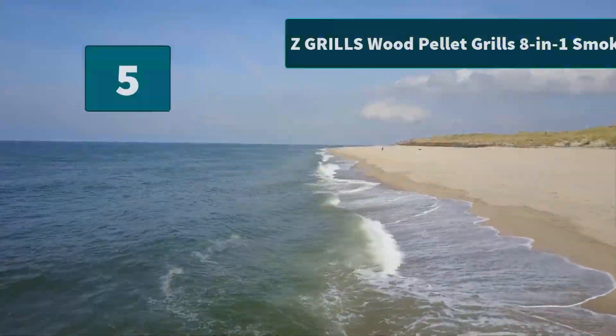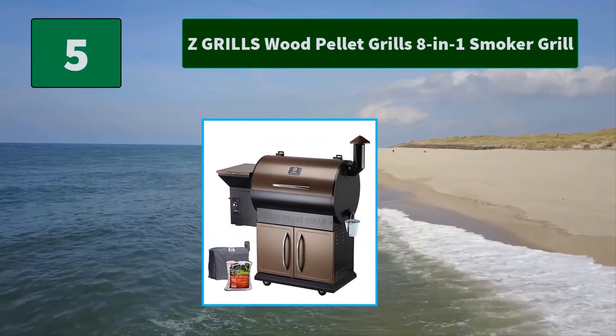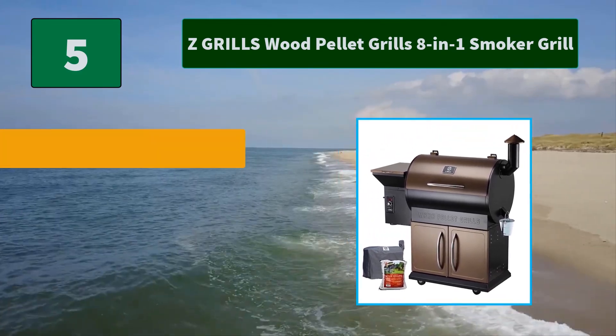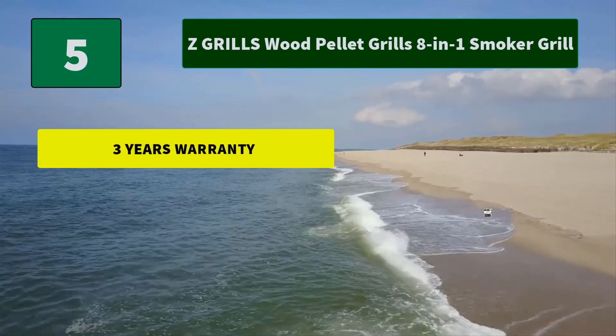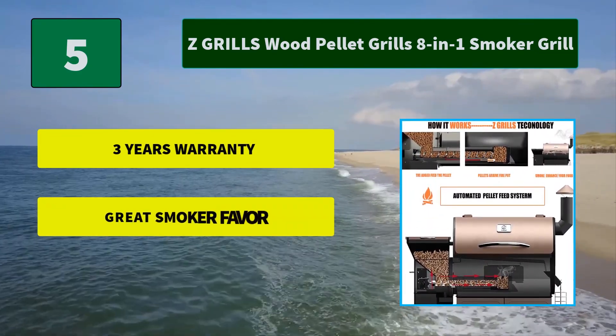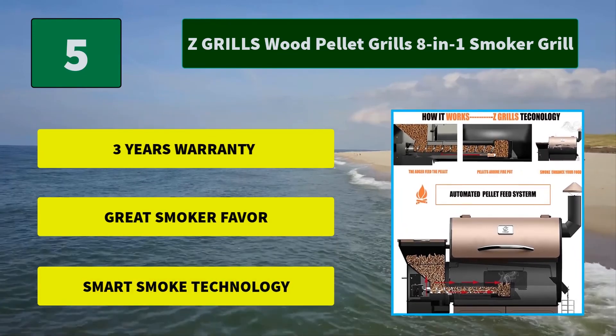Number 5: Z Grills Wood Pellet Grills 8-in-1 Smoker Grill. Z Grills Wood Pellet technology gets you wood fire flavor at the convenience of propane or gas. You can cook for about 20 hours per 20 pounds of pellets. Super versatile. Main features: 3-year warranty, great smoker flavor, and smart smoke technology.